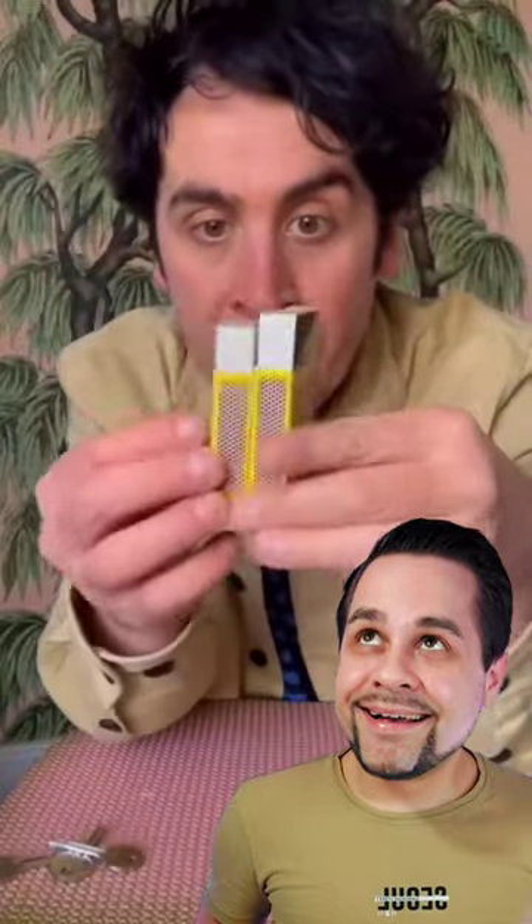I've got two matchboxes here, and if I open up the drawers and press one of them down, the strange thing is when I press the other drawer, the first drawer opens up. Now when people see this, they think there must be something inside the matchbox — something mechanical — but look.